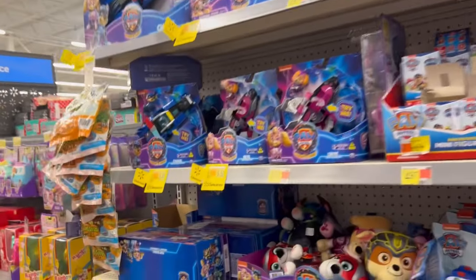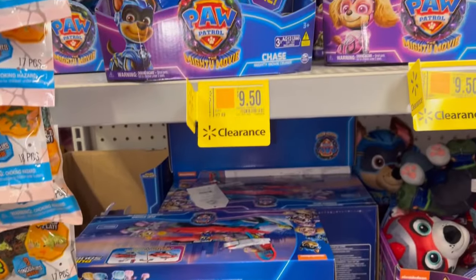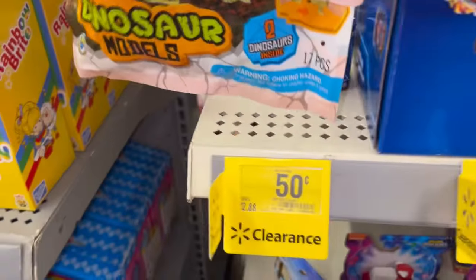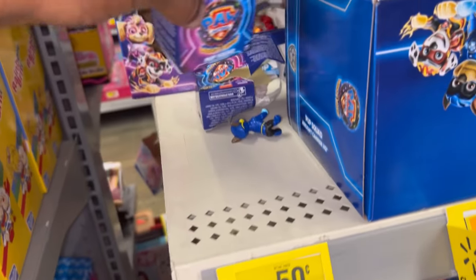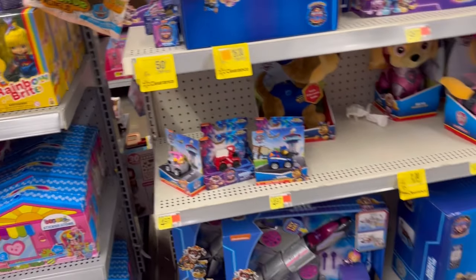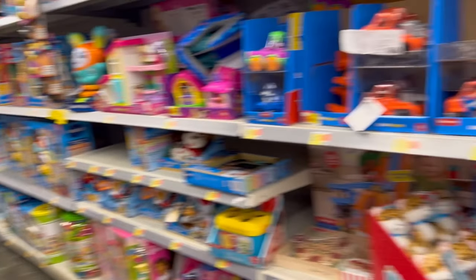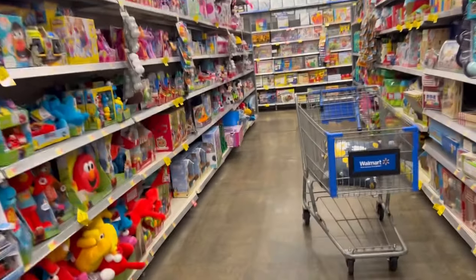Here's some more Paw Patrol down here — that was $26 and that was $9.50. Now they did have these little bitty ones that were 50 cents, but as you can see everybody's kind of picked over them and the ones that are left are open. So those were 50 cents — that would have been a decent price for that.